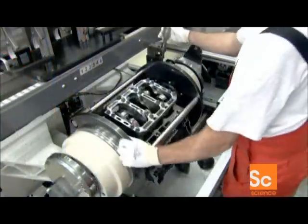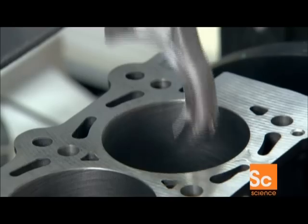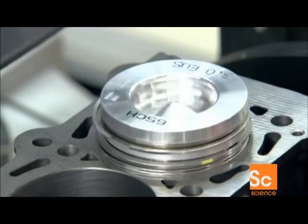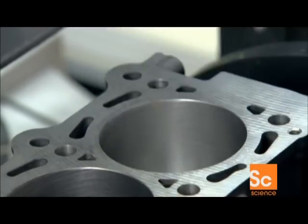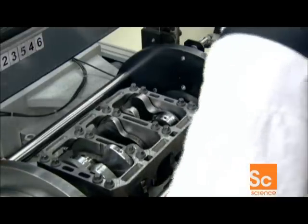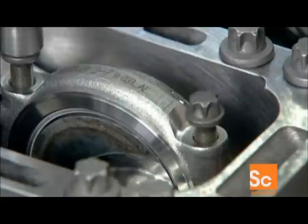Now, they flip the engine block right side up to install the pistons, which are already attached to connecting rods. Once all six pistons are in, they turn the engine block upside down again and fasten each connecting rod around the crankshaft.